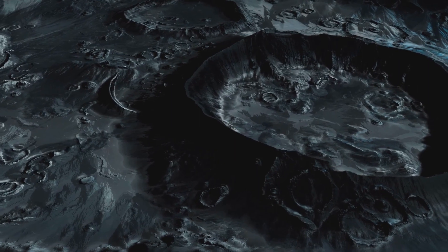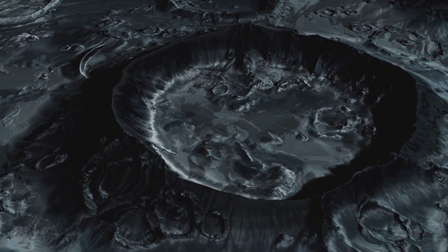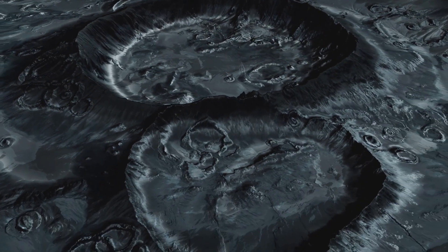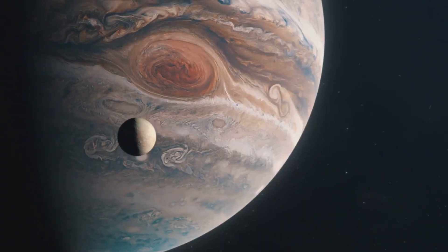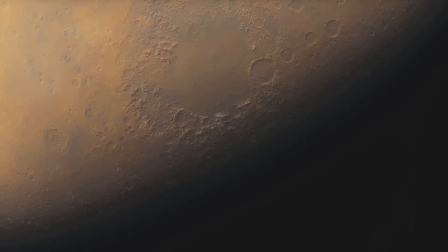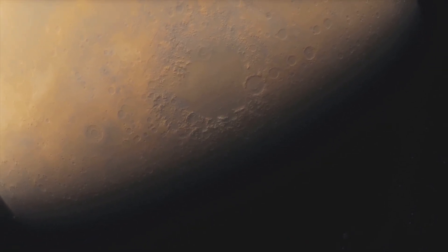Imagine what today's technology could reveal — high-resolution maps, detailed chemistry of Triton's surface, even instruments capable of detecting the composition of plumes if cryovolcanoes are still active. It could be a game-changer in our search for habitable environments beyond Earth. It's easy to overlook Triton because so much attention goes to worlds like Mars, Europa, or Titan.